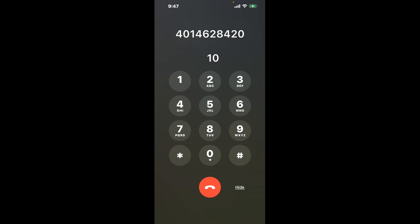First, dial the Rhode Island Paid Family Leave phone number, 401-462-8420. Once connected, here's a neat trick to bypass the automated messages: dial the combination 1-0. This shortcut is a hack that will take you straight to a representative.